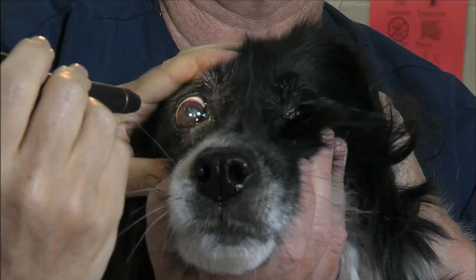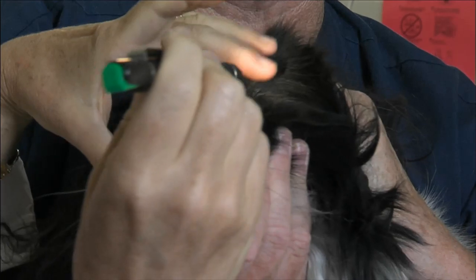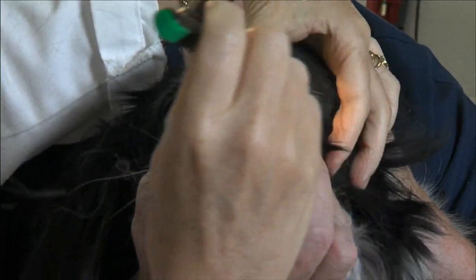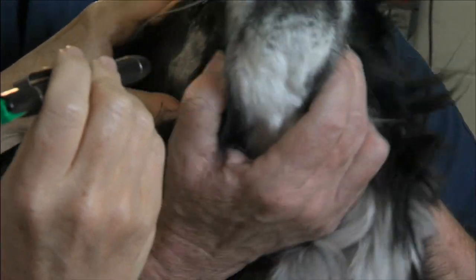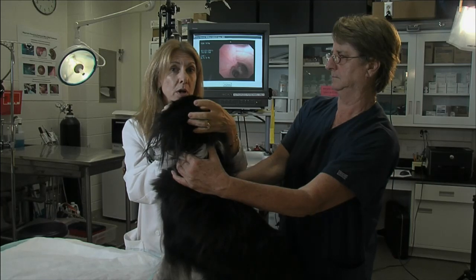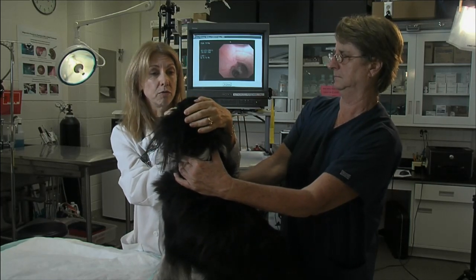Some of the things that we're going to check Socks for: I'm going to look in her eyes to make sure that she doesn't have anything wrong with them. It's very common for older dogs to get dry eye, and they can develop ulcers, so we want to make sure that her eyes look beautiful — which they do.